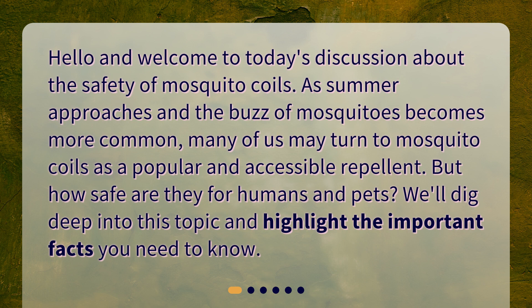Hello and welcome to today's discussion about the safety of mosquito coils. As summer approaches and the buzz of mosquitoes becomes more common, many of us may turn to mosquito coils as a popular and accessible repellent. But how safe are they for humans and pets? We'll dig deep into this topic and highlight the important facts you need to know.